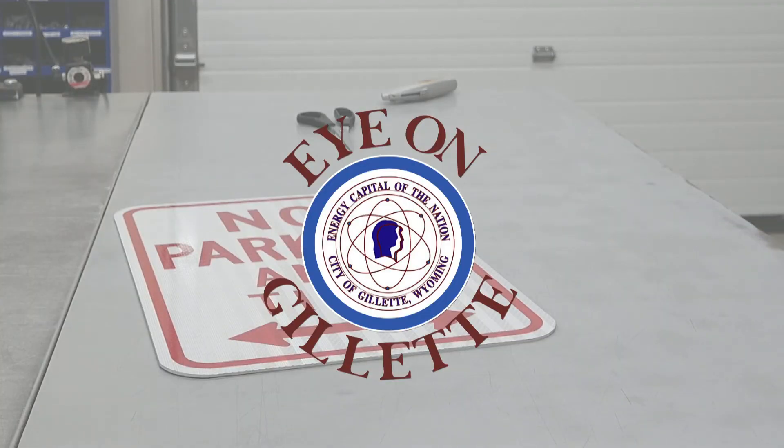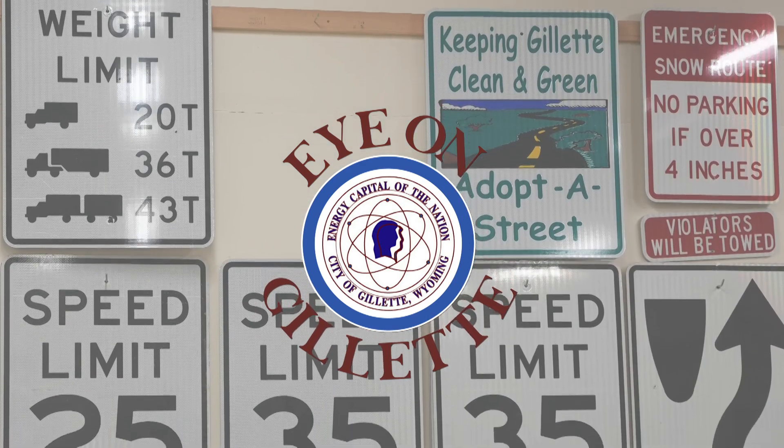So that's a look at how the city makes and maintains the signs you see alongside the road. Thanks for watching this episode of Eye on Gillette.